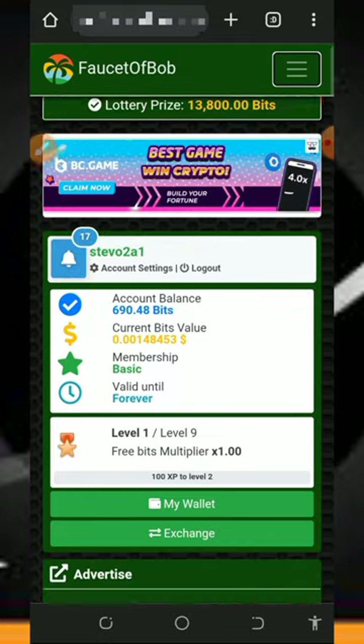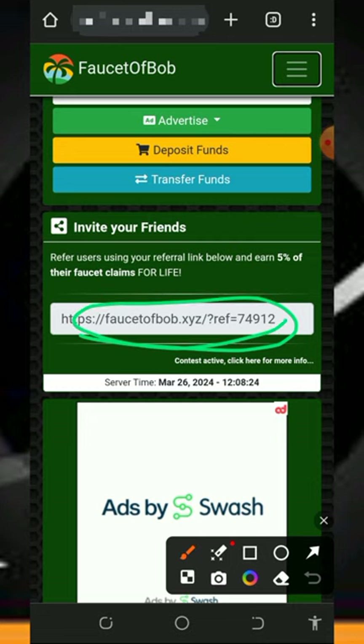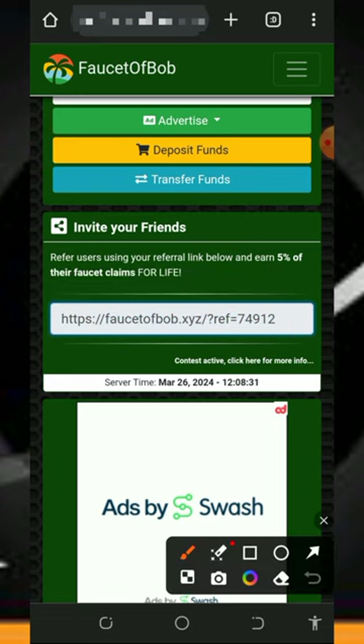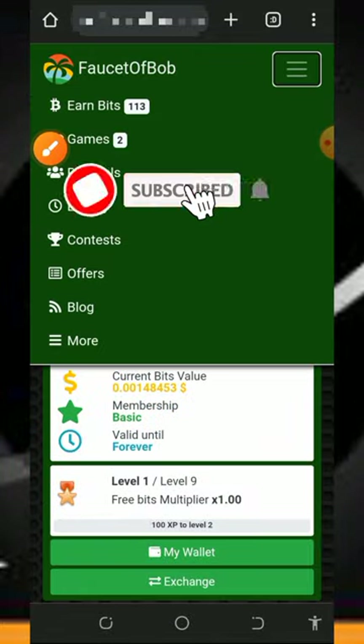You can also earn more by inviting your friends. On your dashboard you'll find your own personal referral link — just copy it and share with your friends on social media like Facebook, Instagram, WhatsApp, and so on. You are going to earn up to five percent of whatever they claim from this website.